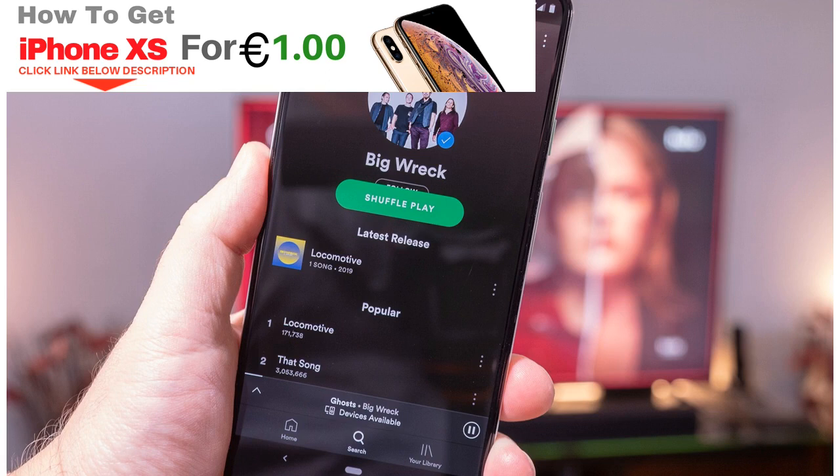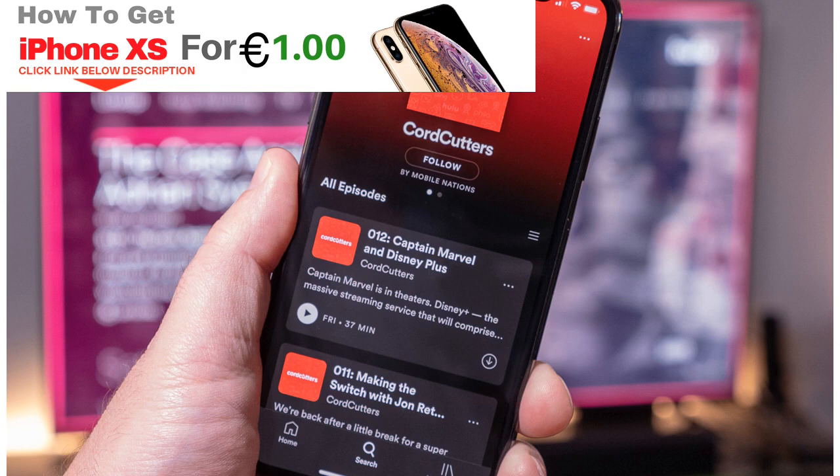The deal kicks in on March 12th, and it's good for both new and existing Spotify Premium users on the $9.99 per month plan.